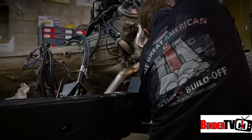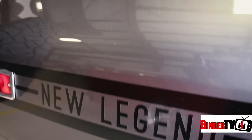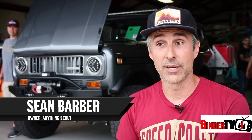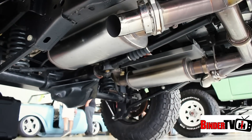Another team that couldn't complete their build was Sean Barber's Anything Scout crew. So instead of the 1971 Scout 2 build they've been working on, they brought a build from last year's SEMA show. We tried really hard to keep going — that truck's actually almost done — but it just wasn't going as quick as we could make it. You can't rush a project just to get it done for a show. You've got to maintain that quality.